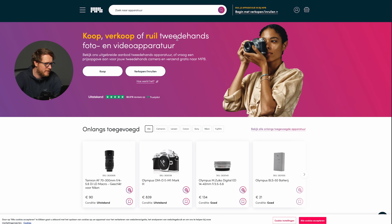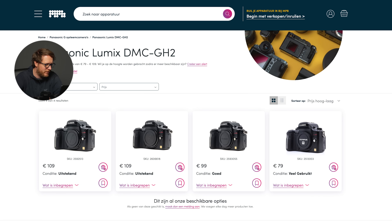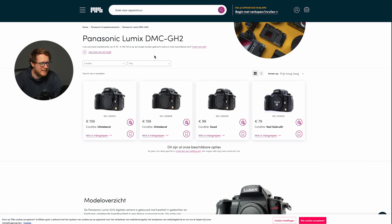Let's check what the Panasonic GH2 costs today on MPB.com. It's about 100 euros — and you can probably get the kit lens with it for almost free, so close to 100 euros for that whole setup. Would I recommend it today? Not really. I'd recommend investing a little more. But if you really have no money and want to start, something like this is great to learn with and take great photos.